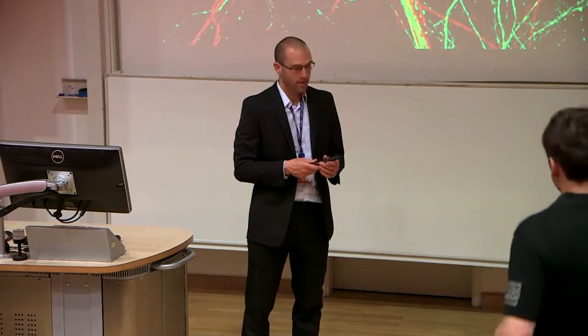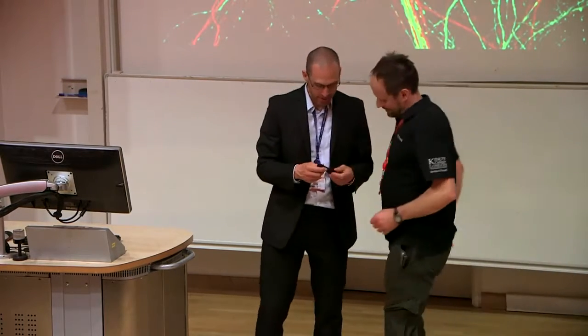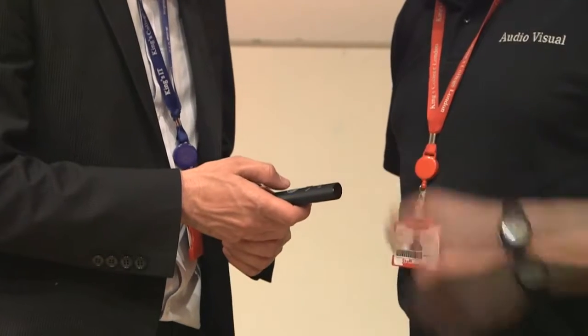The Magic Presenter is currently available at all campuses. Please contact a member of the AV department near you for more information.